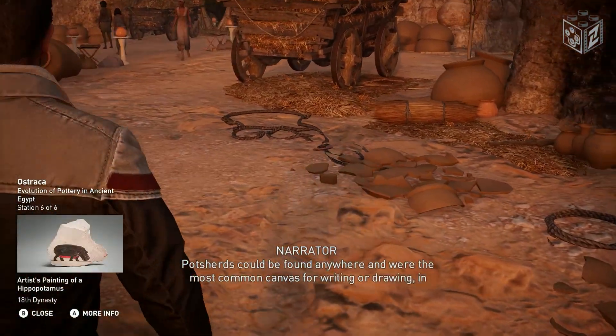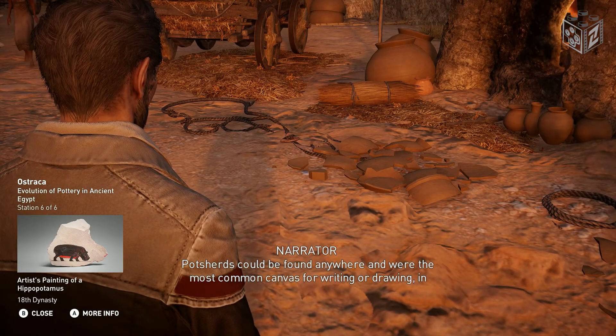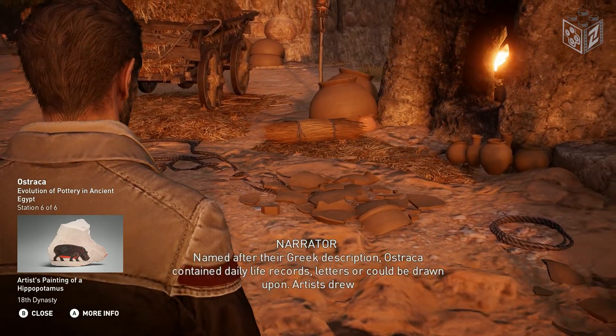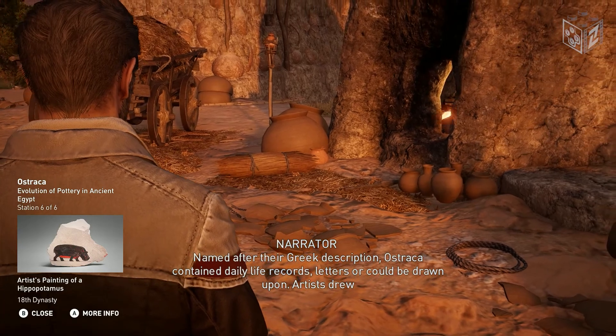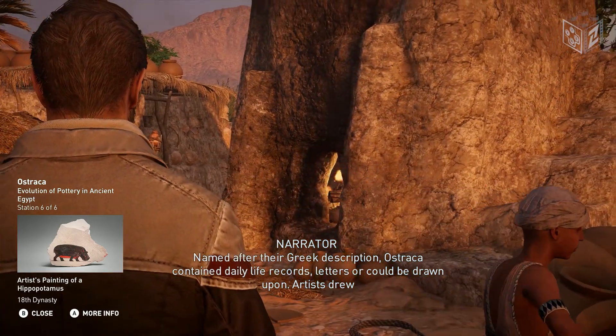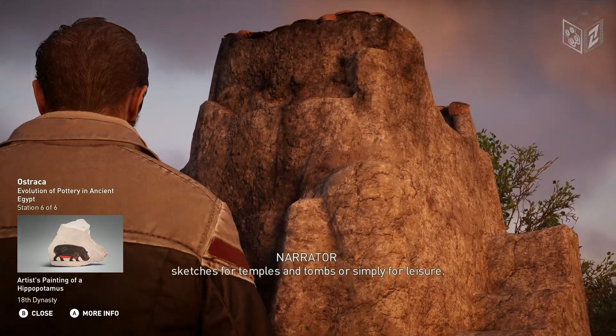Potsherds could be found anywhere and were the most common canvas for writing or drawing, in comparison to the more expensive papyrus sheets. Named after their Greek description, ostraca contained daily life records, letters, or could be drawn upon. Artists drew sketches for temples and tombs, or simply for leisure.